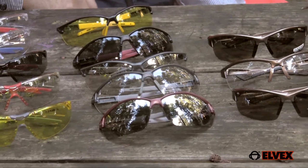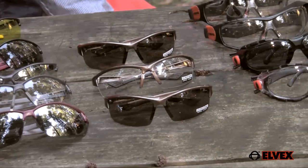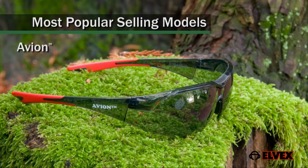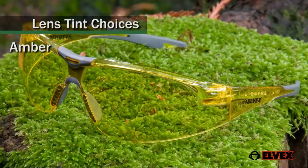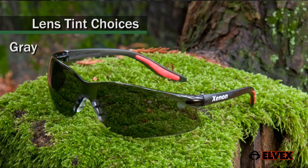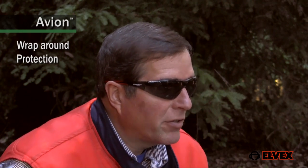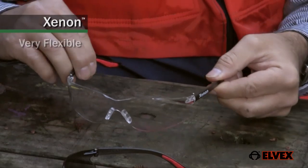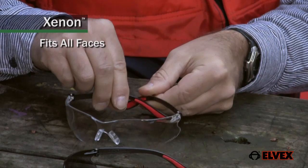Elvex has a comprehensive line of glasses and goggles designed and engineered for any purpose or any environment. The most popular selling models include the Xenon, Avion, XTS, and Axiom, with your choice of clear, amber, IO, and gray lenses. Elvex Avions wrap around to protect your eyes from flying debris and chips. Elvex Xenons are ultra lightweight, only 22 grams. Note how freely the temples flex — you can see how easily they will adjust to wide or small faces with no pressure at all.